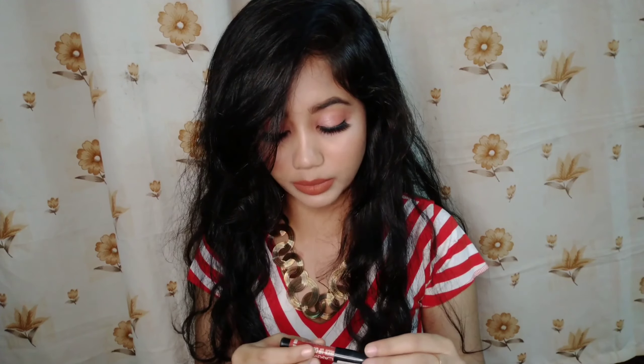The next one is Lakme's Enriched Lip Crayon in the shade Cinnamon Brown. I didn't buy it when it was first launched — I bought it later. I actually went to the store because my cousin was buying something, so I had to buy at least one thing, and I bought this one. I never regret buying it because this is a really beautiful brown shade.